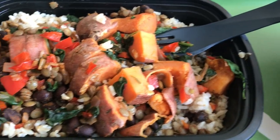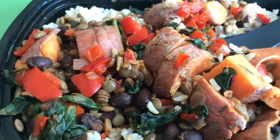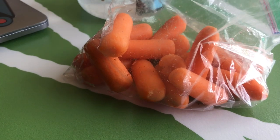Today I had kind of a taco bowl thing going on — it had a base of rice, then black beans, lentils, onion, red pepper, spinach, sweet potato, and I had that with a side of carrots.